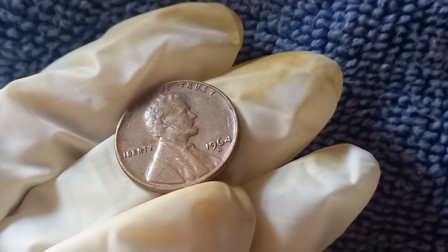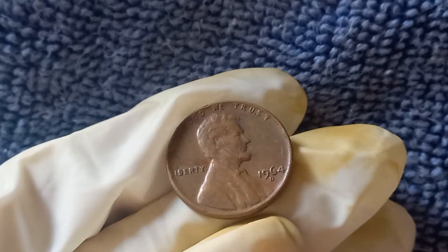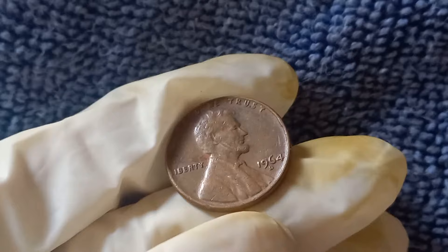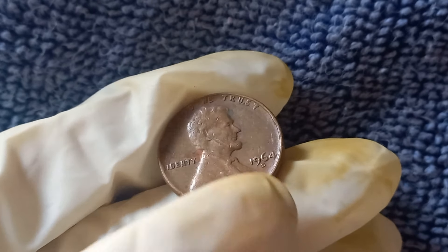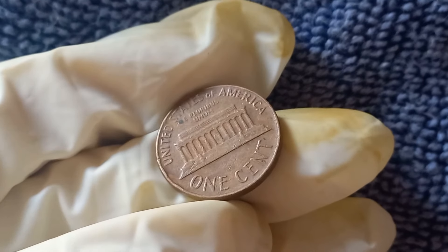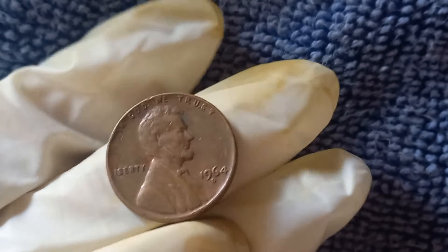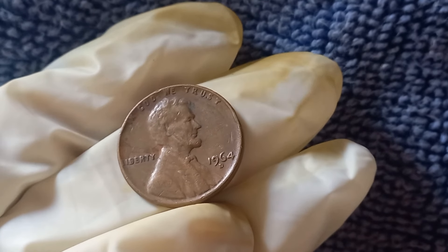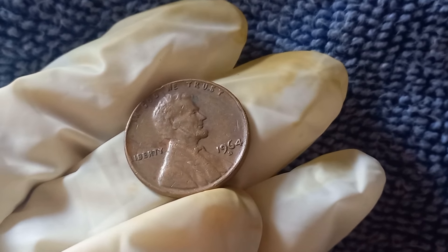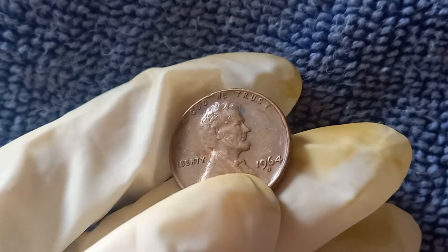If you think you have a valuable 1964 D penny, get it professionally graded by organizations like PCGS or NGC, which will give your coin a grade based on its condition. The higher the grade, the more it could be worth. Grab a magnifying glass and check for any unusual features — things like doubling in the lettering or any strange indentations. If you spot anything odd, it might be worth having it evaluated by an expert. The 1964 D Mint Mark Lincoln penny could be worth way more than just a cent — with the right combination of rarity, condition, and error, you could be sitting on a small fortune.